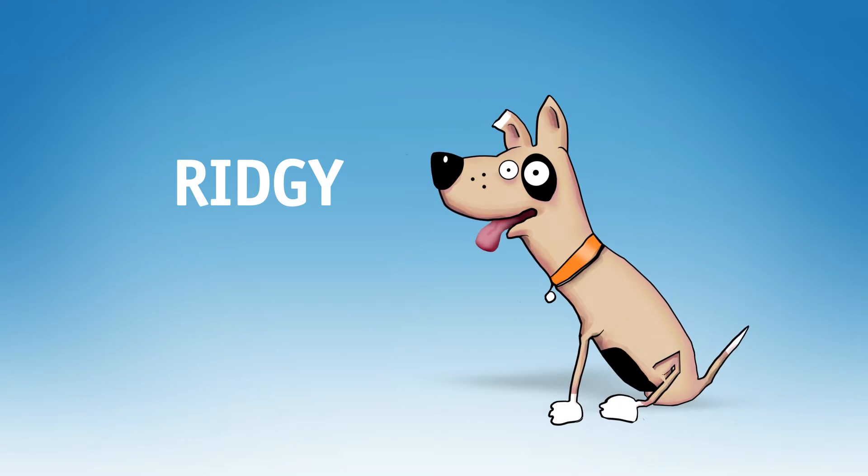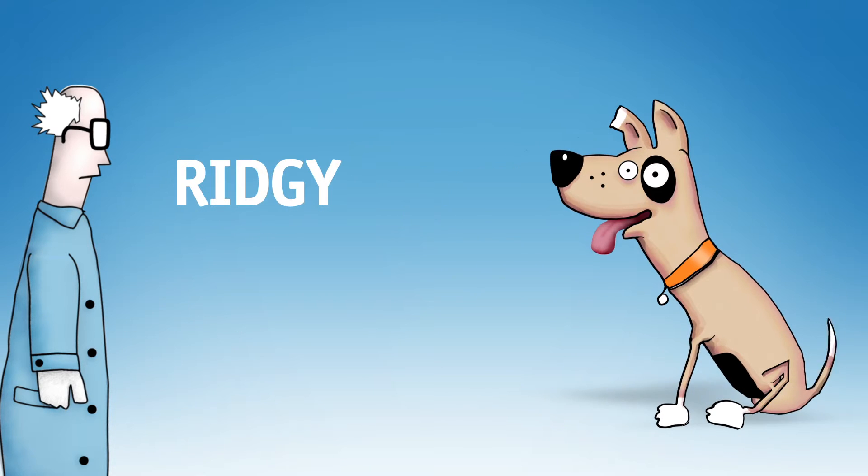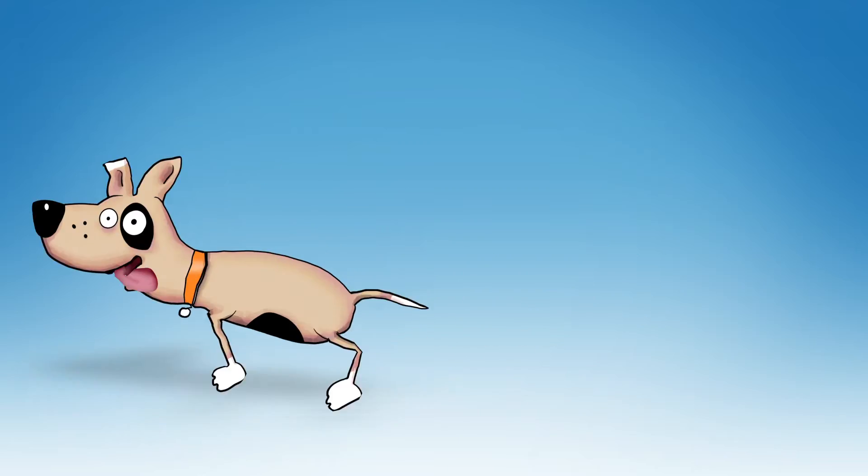This is Ridgey, or as scientists like to call him, the Subtropical Ridge. Ridgey is one of the major drivers that shape southern Australia's weather. So let's look at how he does it.